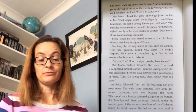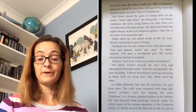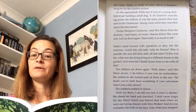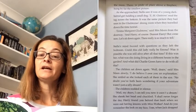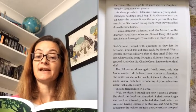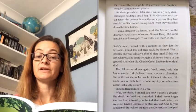As Stella followed Tom into the bedroom, her eyes froze open. The walls were crammed with large, gilt-framed portraits, each one bearing the name Gladstone on a bronze-coloured plaque at the bottom. But Tom ignored these paintings. Instead, under the solemn gaze of the various members of the Gladstone family, he strode around the bed to the far end of the room. There, in pride of place above a fireplace, hung by far the smallest picture. As she approached, Stella saw it was of a young, dark-haired girl holding a small dog. 'E.M. Gladstone,' read the tag across the bottom. It was the same picture they had seen in the Gladstone's dining room when they travelled down the time tunnel.